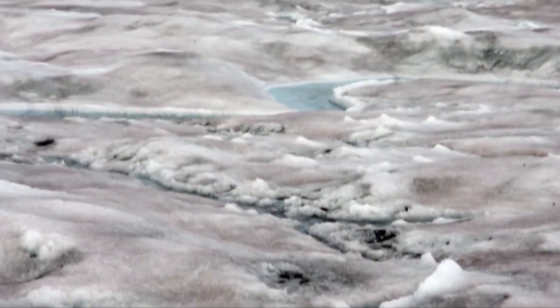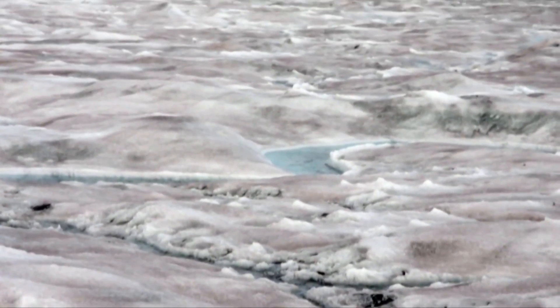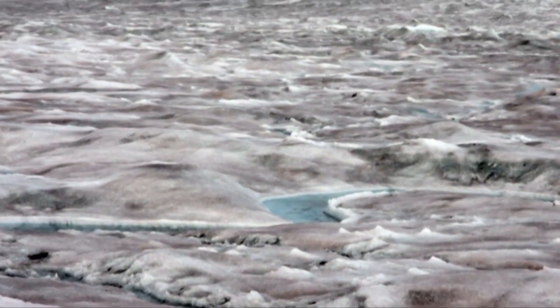Some alarming news for scientists: a new study shows Greenland is getting greener. Greenland's ice sheets may seem like an inhospitable place to live, but microscopic algae have bloomed on the ice sheet for at least a century.